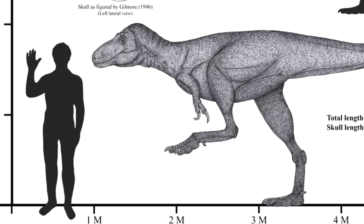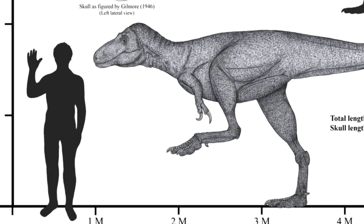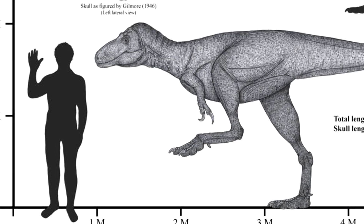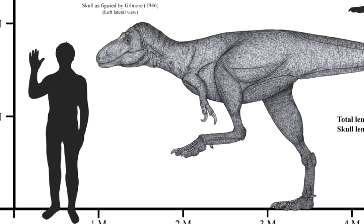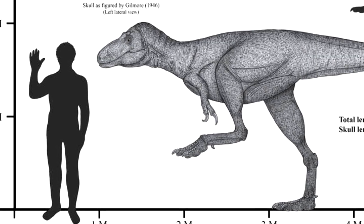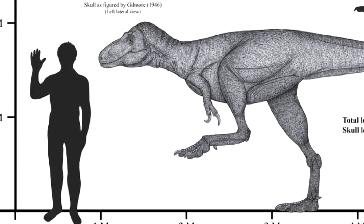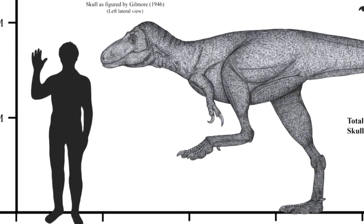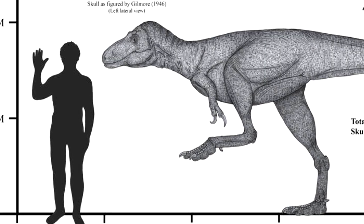These smaller carnivores are believed to have dwelled alongside Tyrannosaurus in the same exact environment, with adults weighing about 1,552 pounds. Compared to their close relative Tyrannosaurus, they had a much more slender build, a low skull, and proportionally longer arms — but they would have been pretty strong.